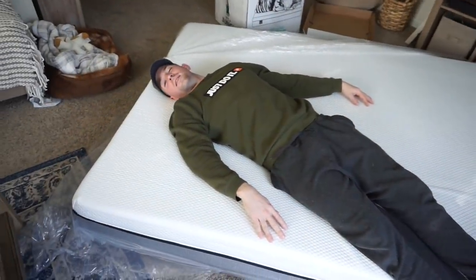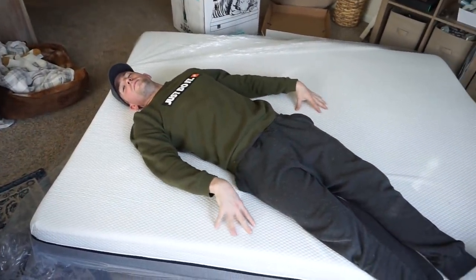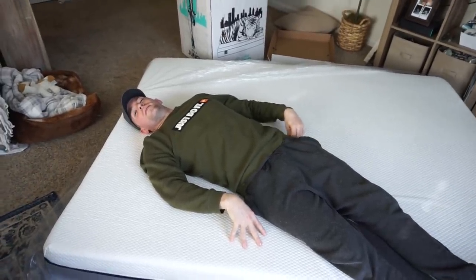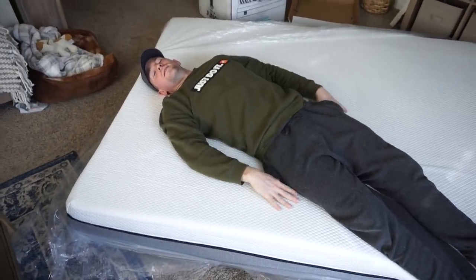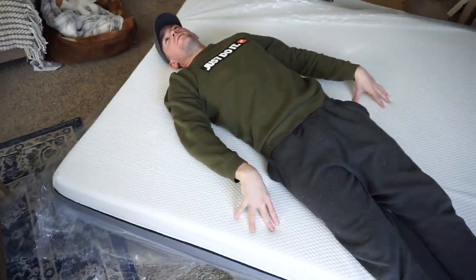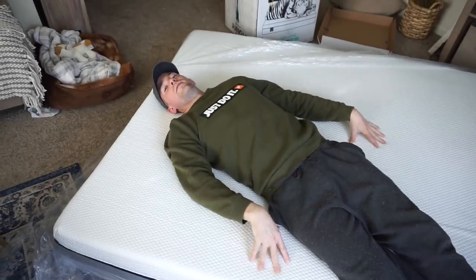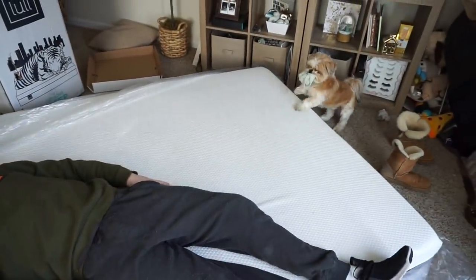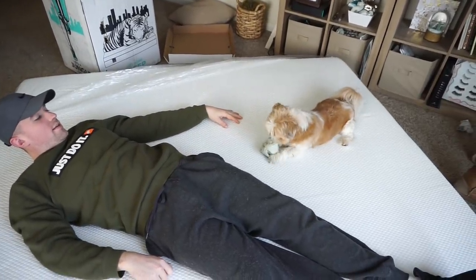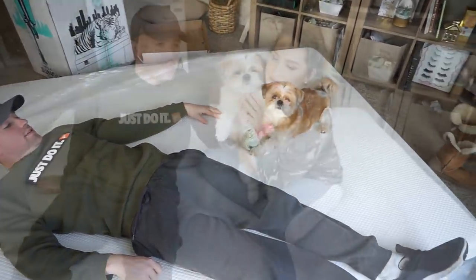How does it feel? It's really soft. It's a lot better than yours right now, and it's not even fully expanded. So we can't sleep on this for another 24 hours, but it feels really good. So far, so good. Teddy wants to go on it — go on, as long as you don't have dirty paws. How's it feel, Teddy? That's nice, isn't it? So cool.